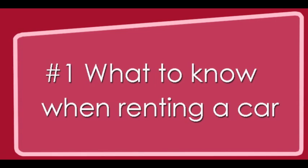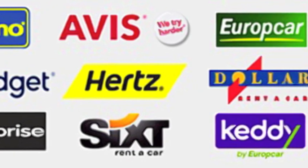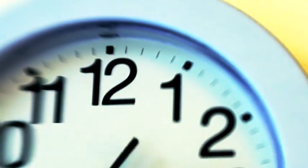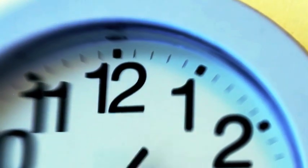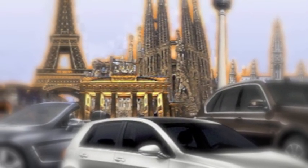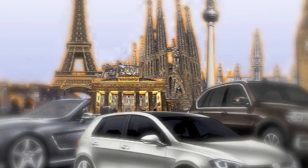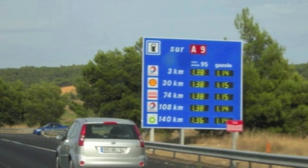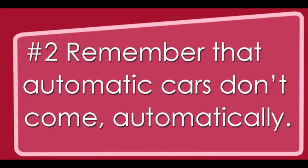You'll get a better price and more options if you book early before your trip. If you're considering renting a car for a longer period to get a cheaper rate, factor in the price of parking a car overnight and all the other expenses you may run into. Finally, factor the rising cost of gasoline into your budget — fuel in Europe is much higher than stateside.